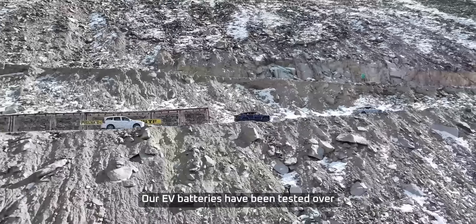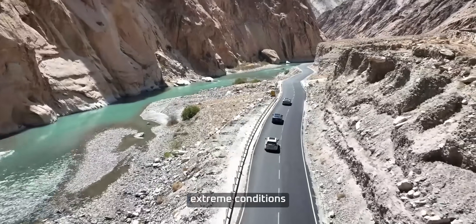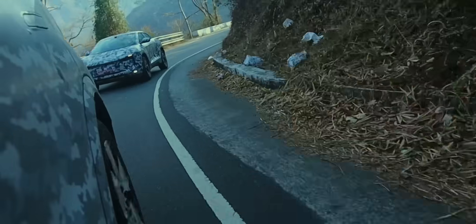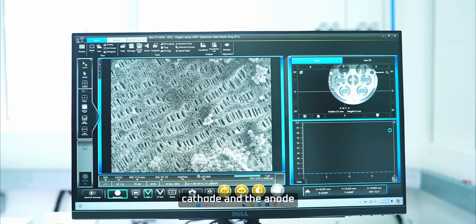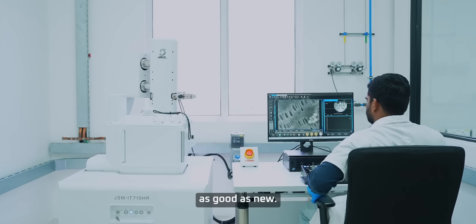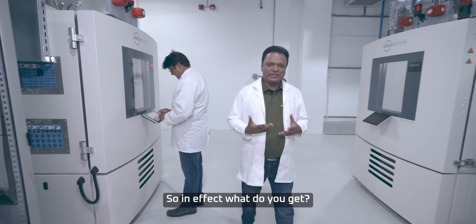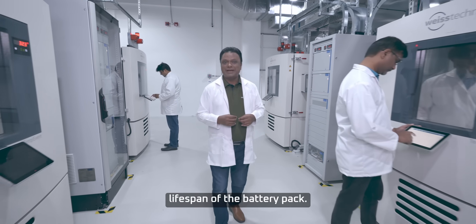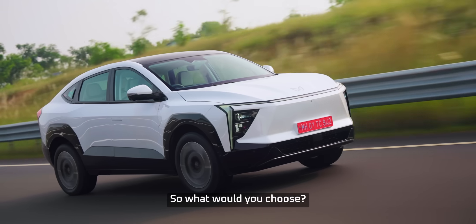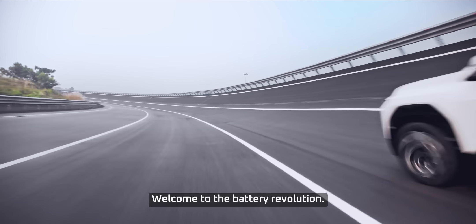Our EV batteries have been tested over 55 lakh kilometers in extreme conditions — deserts, coastal humidity, and high altitudes. Post-testing analyses revealed that the cathode and anode microstructures remain as good as new. So, in effect, what you get is a consistent, reliable performance throughout the lifespan of the battery pack. So, what do you choose? The past or the future? Welcome to the battery revolution. Welcome to Mahindra Electric Origin SUVs.